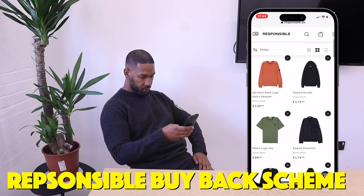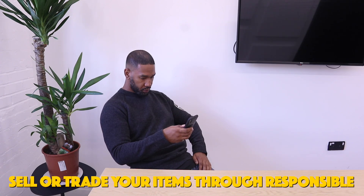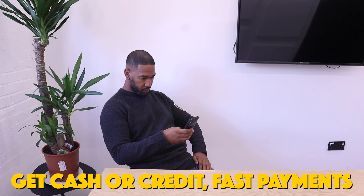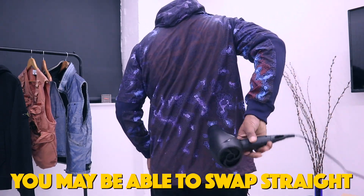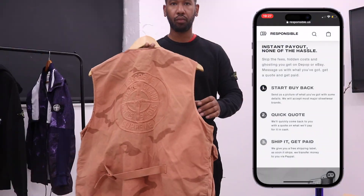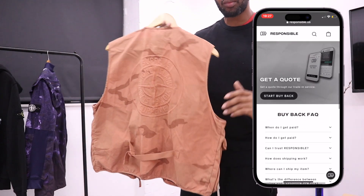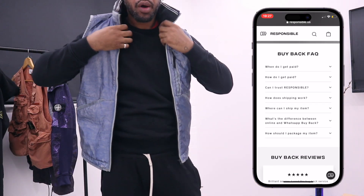You don't need to buy an item from Responsible in order to sell it back to them later. It can be any item you have, so long as it's a brand they accept — stuff like Stone Island and CP Company. You can sell your pre-owned items for cash, for credit, or sometimes you might even be able to do a straight swap. All the items are checked and authenticated by their in-house authentication team, and it's really easy to buy, sell, and trade items on there. As a resale platform, they never ever sell items above RRP.